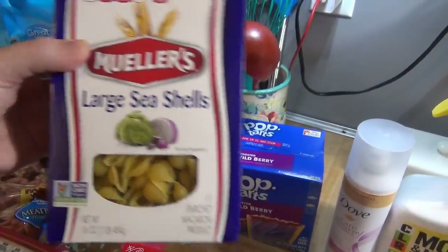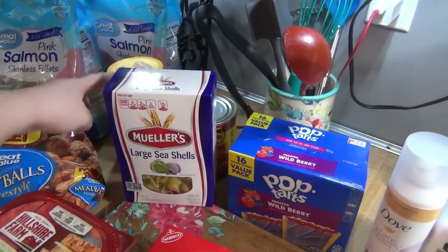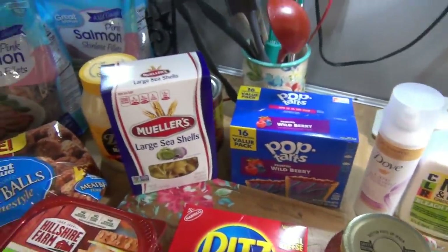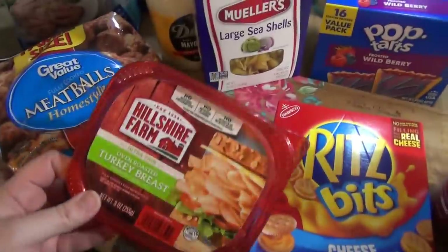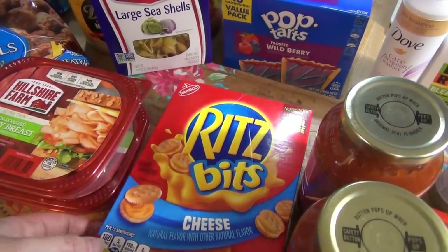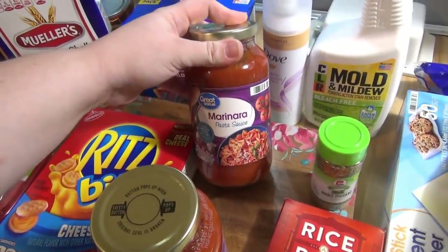Got some enchilada sauce and some large shell noodles — I'm going to be making my dad's pasta salad. It's different from the one I usually make; it has tuna, mayonnaise, celery, lots of dill, and cubed cheddar cheese — that's another reason we needed more cheese. I've been craving it. Also grabbed some wild berry Pop-Tarts, turkey breast (they were out of the Walmart brand so I got Hillshire Farms again), Ritz Bits — Andy's grandmother spoiled the kids with those — and our favorite Walmart-brand marinara sauce.